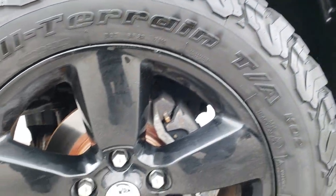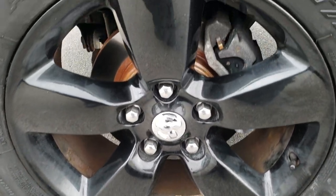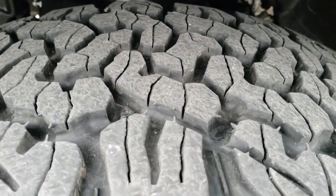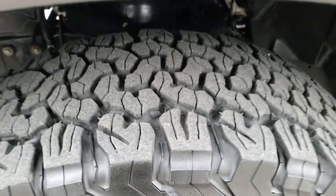This one comes with the black express 20 inch painted alloy rims and BF Goodrich all-terrain tires. These are LT 275/60R20s and they have probably about 70 to 75% of the tread left.